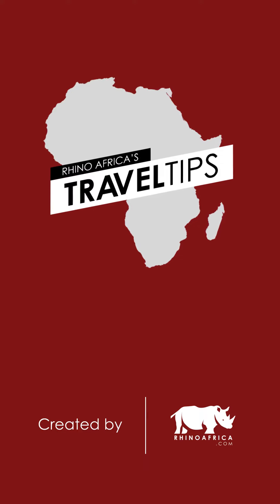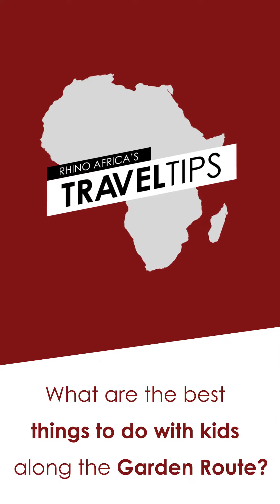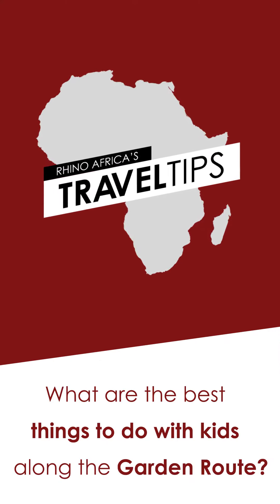Hi, I'm Sarah, your consultant in your pocket, and this is Rhino Africa's Travel Tips. Today we're asking: what are the best things to do with kids along the Garden Route?